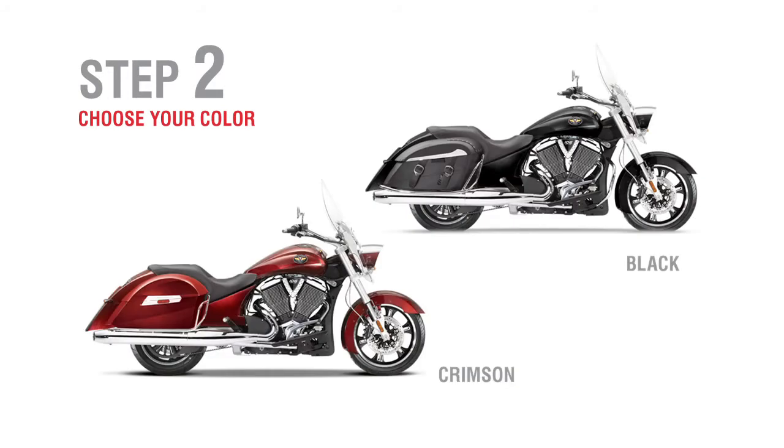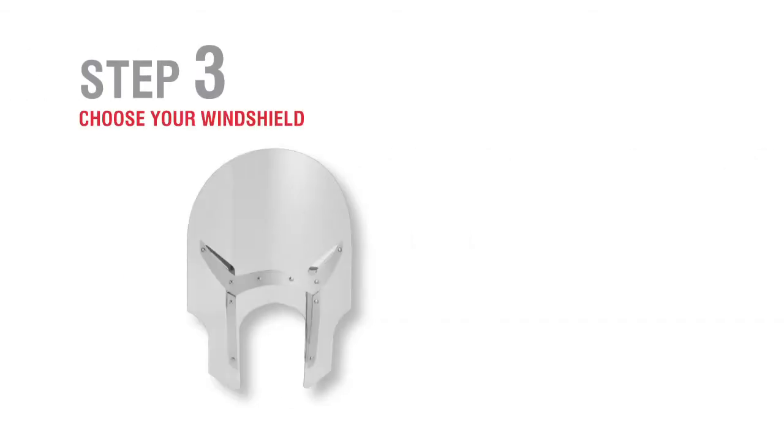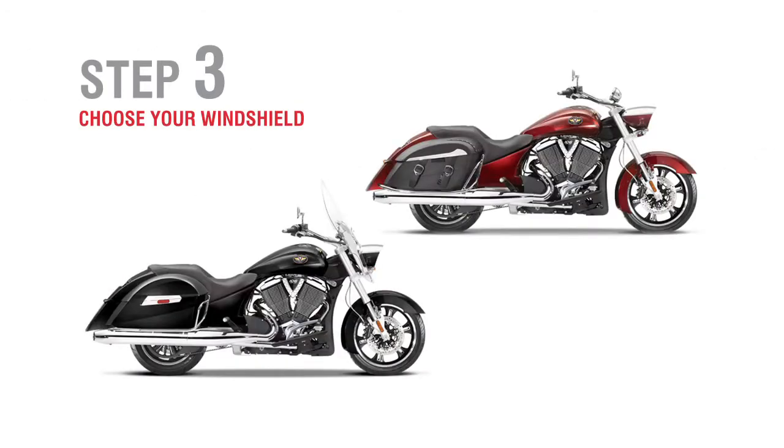Step 2: Choose your color — Black or Crimson. A simple matter of personal preference, but the choice is yours. Step 3: Choose your windshield — with or without, it's up to you.